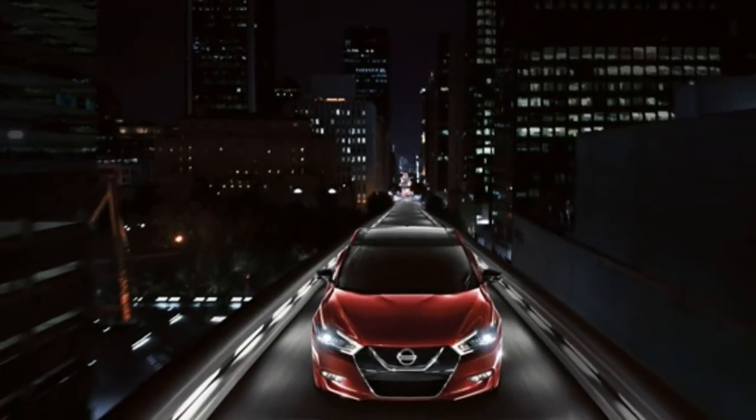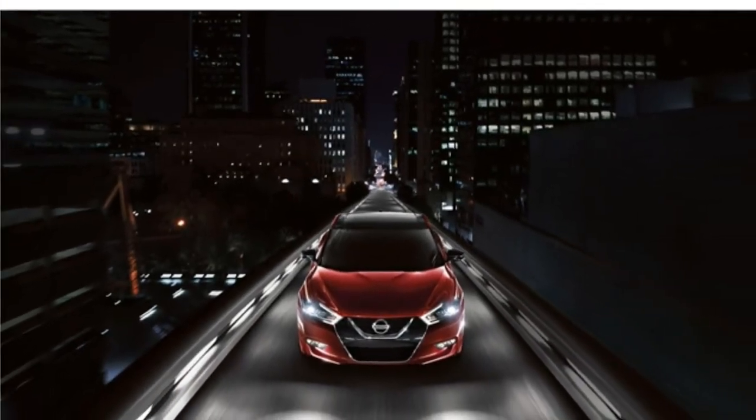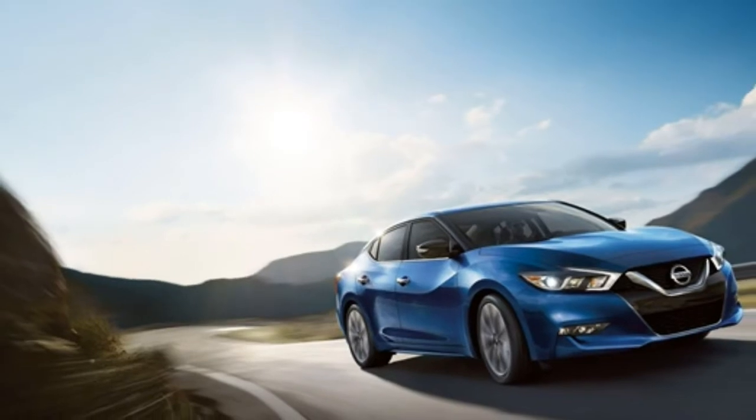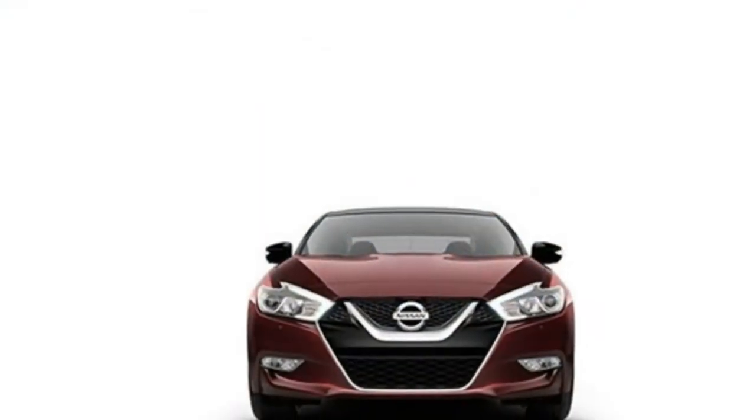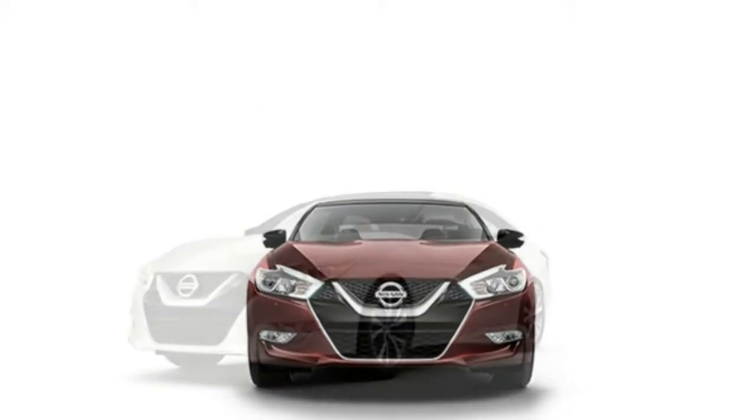2018 Nissan Maxima Review. The 2018 Nissan Maxima ranks near the top of the category because it is one of the most athletic and luxurious models in this segment.